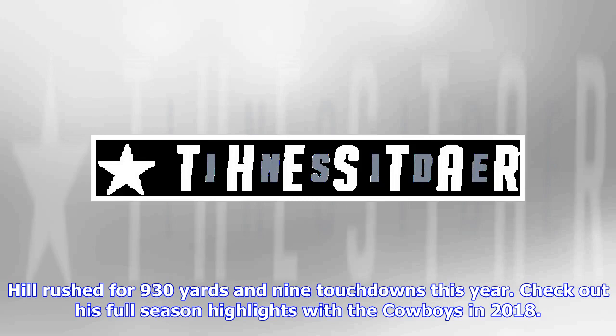Hill rushed for 930 yards and 9 touchdowns this year. Check out his full season highlights with the Cowboys in 2018.